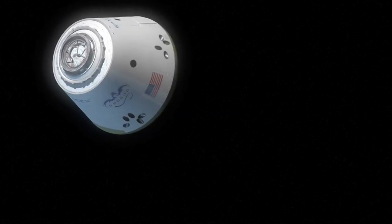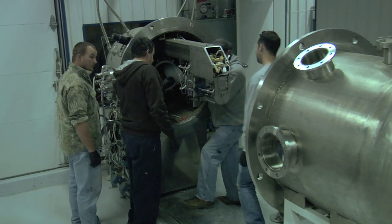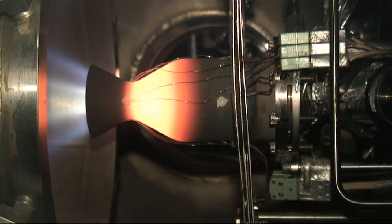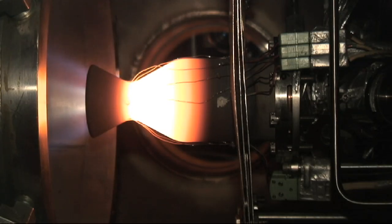This thruster that we're developing here is going to be used on the Dragon spacecraft. This little engine is 90 pounds of thrust. It only operates in the vacuum of space, so in order to test it here we have to run it in a vacuum cell. You can see the stainless steel cell here that closes up. We actually operate this thing up to about the melting point of steel — about 2,500 degrees out. This thing basically runs white hot when running this thruster.